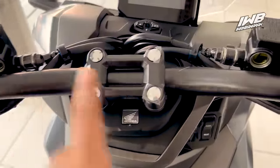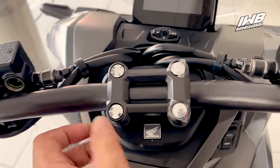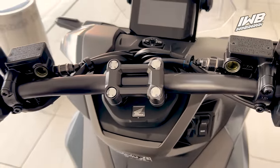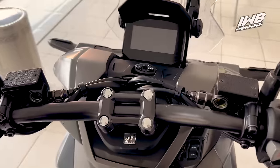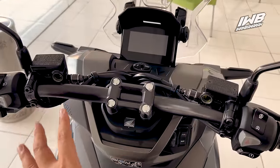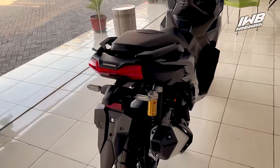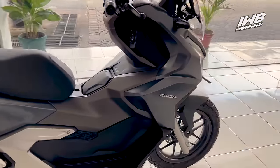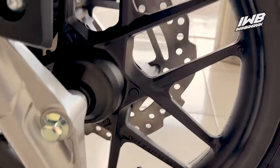Perbedaan lagi untuk versi CBS: setangnya tidak di-clear warna coklat, jadi tetap hitam matte. Beda di situ ya. Jadi ada tiga poin perbedaan antara CBS dan ABS dengan selisih harga sekitar 4 jutaan: perangkat pengereman, fitur HSTC, dan warna aksen coklat pada setang serta pelek. Untuk varian CBS, peleknya biasa saja, di-clear warna hitam.